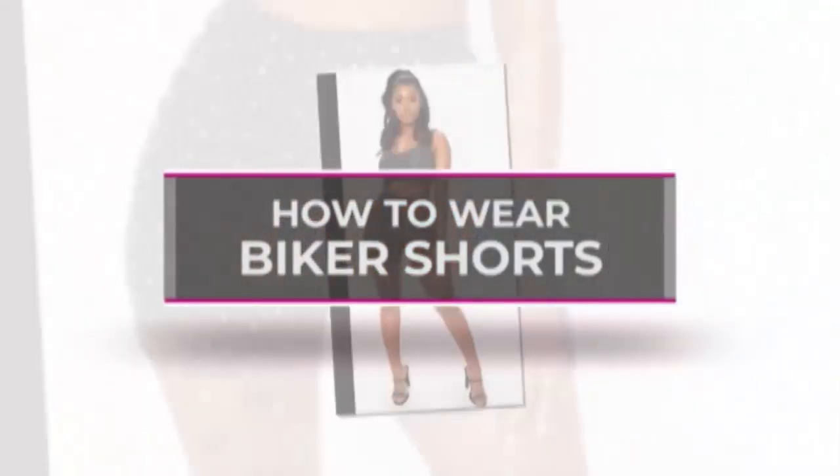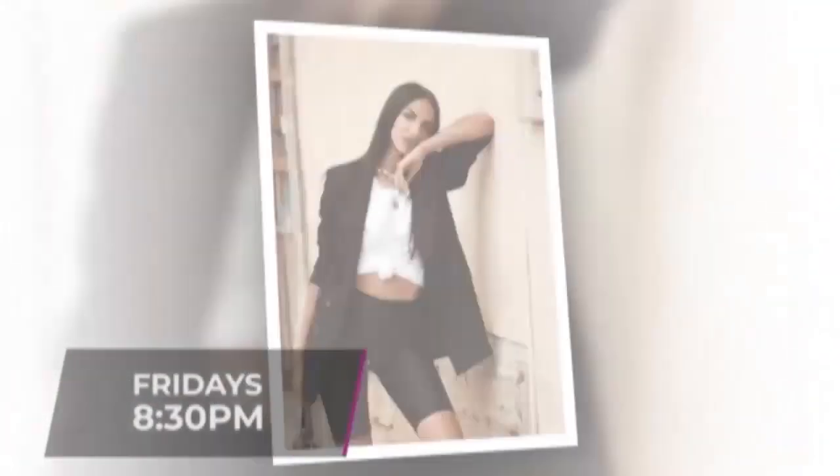Style tips on how to wear biker shorts. Whether you approve of it or not yet, the bike short trend is slowly getting more and more popular. Shorts are the perfect summer staple, and bike shorts might just be the next best thing if you know how to carry them well and have no problem strutting those sexy legs. There are different ways you can wear them, and here they are.